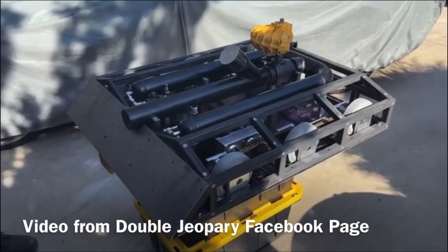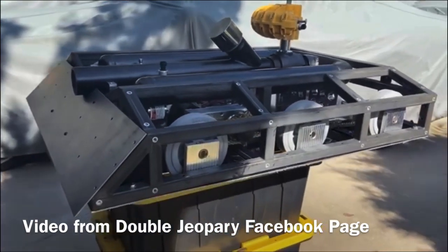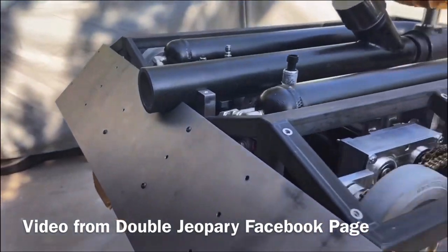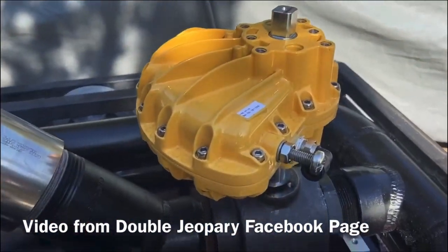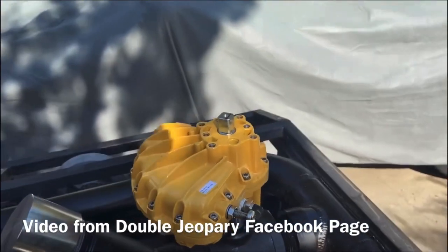The Double Jeopardy team did a video of the new-look Double Jeopardy. Once again they're showing off how they made it even smaller and sleeker so that they can reach smaller robots with their cannon. It is three shots this season, and the section on top that helps shoot the cannon is going to be mounted there and very well protected, say the team.